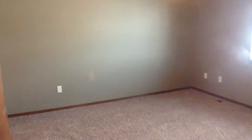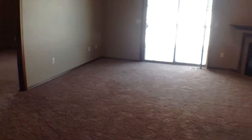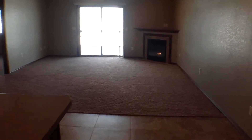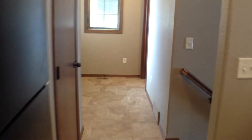So we back out of the master bedroom and head back into the main living area through the dining room. We'll head this way and take a look at the downstairs.